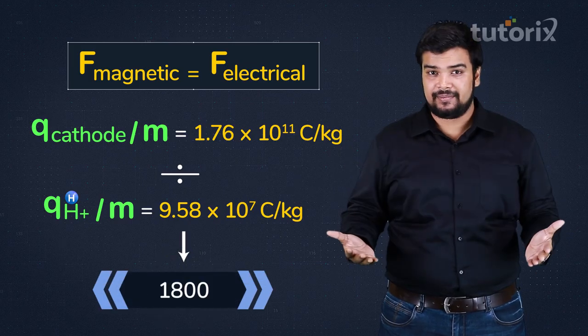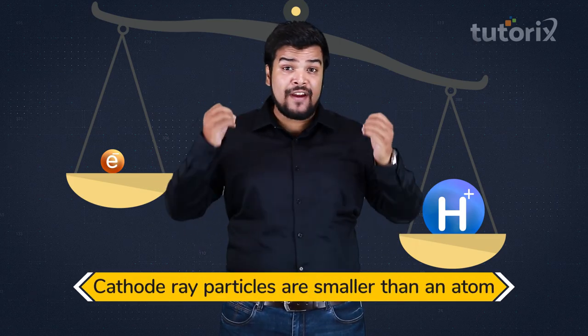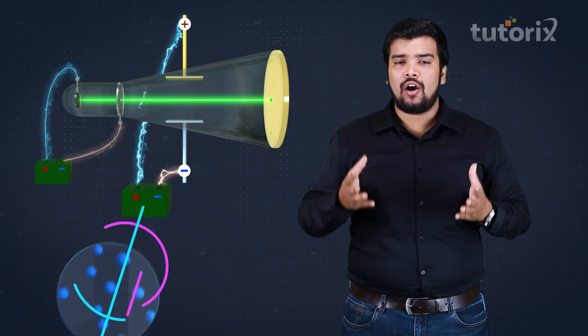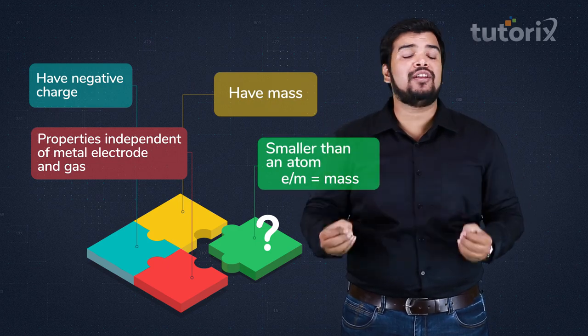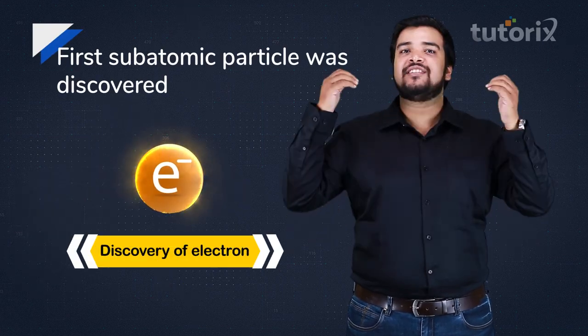Dividing the two charge-to-mass ratios gives approximately 1800. This was highly significant: these particles have a mass 1800 times less than the lightest known atom. Since the behavior of cathode ray particles was independent of the gas or the metal electrode inside the tube, the last piece of the puzzle was proving these particles were smaller than an atom.